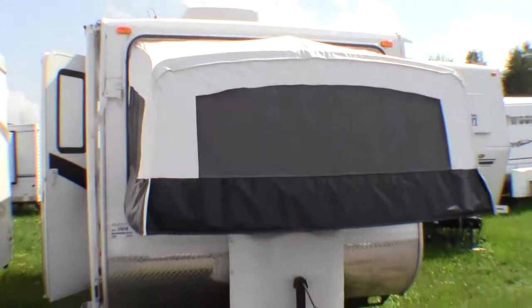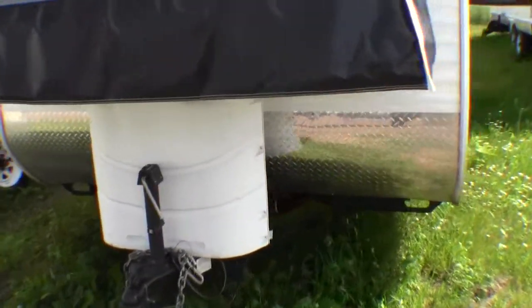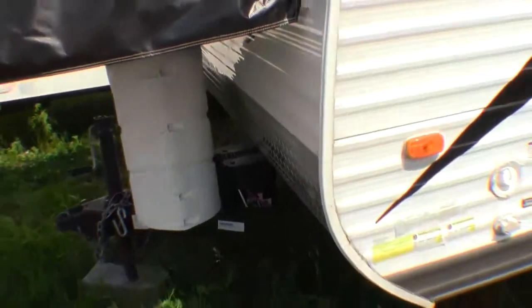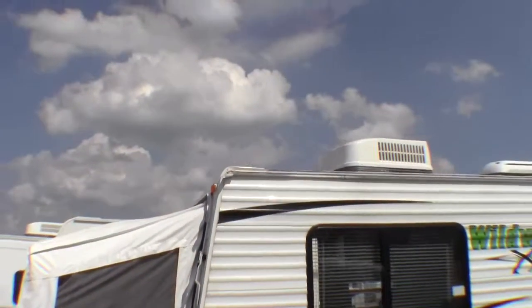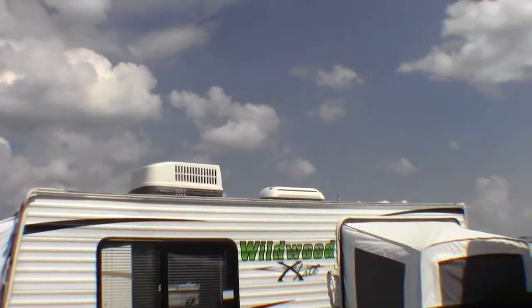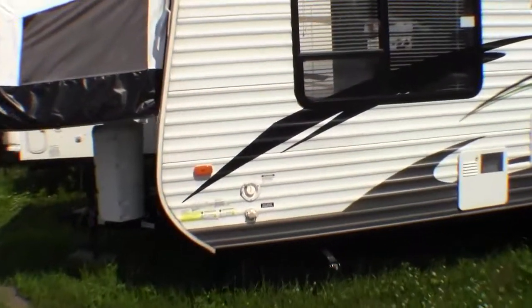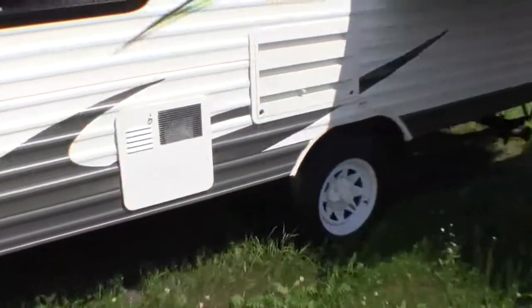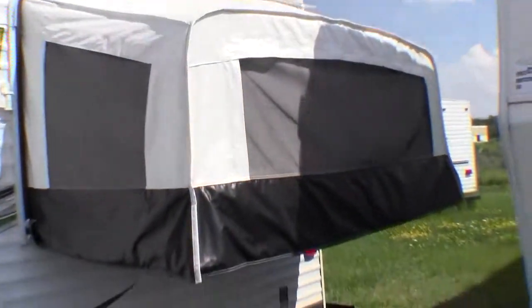It's got the tent end on the front, propane tank up front, and it's got the battery. The tent ends look very nice. You can see the air conditioner up front. It's a single axle. There's a set of jacks up front, and then a set of jacks right behind the tire. And then a tent end that comes out the side.